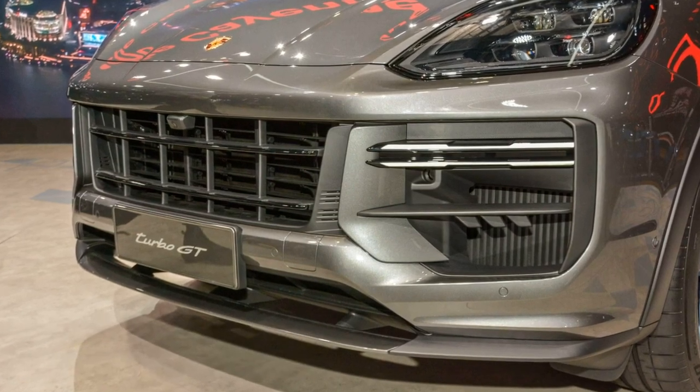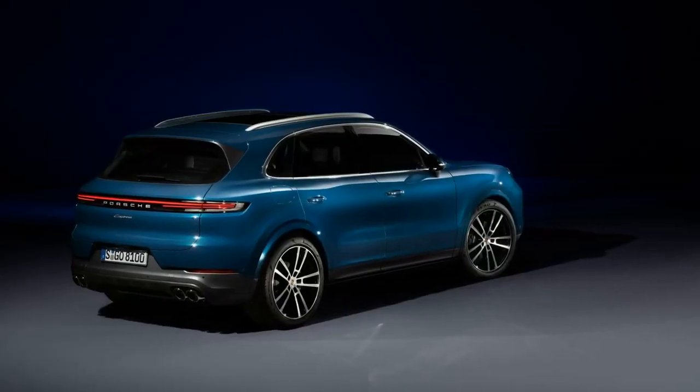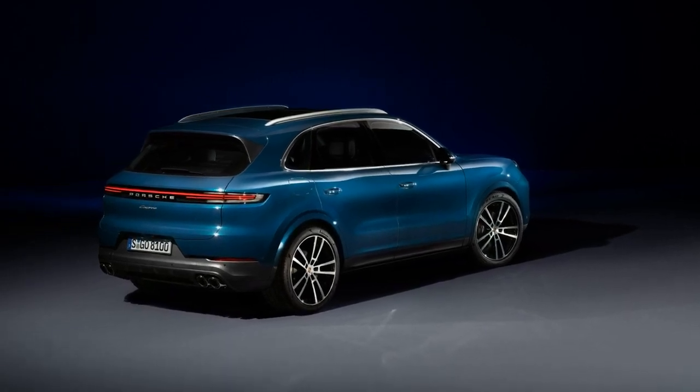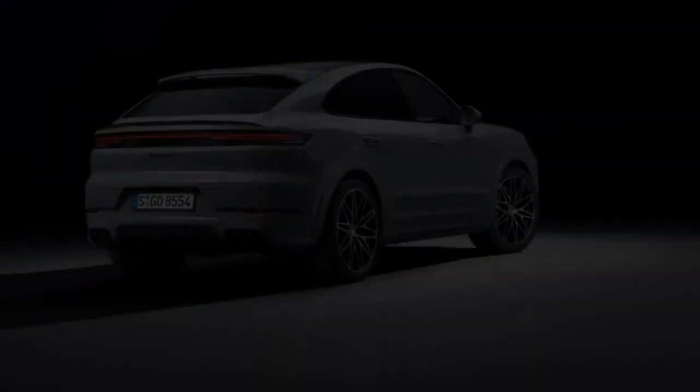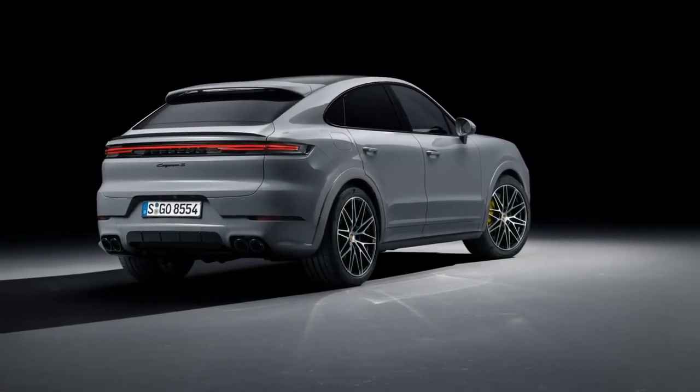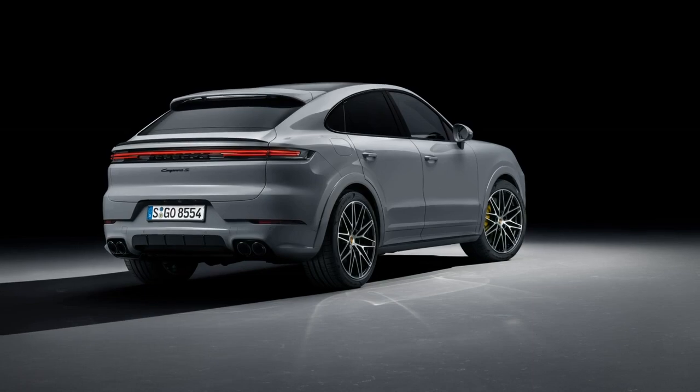Maybe it's the parking situation, maybe it's finances, or maybe you're just practical. Whatever the reason, plenty of folks are looking for one car that can do everything, and it's hard to find a better one car solution than the 2024 Porsche Cayenne.